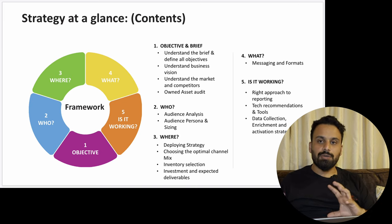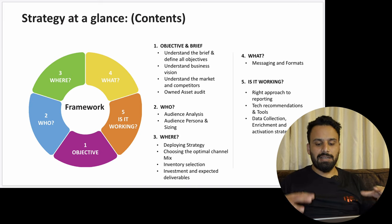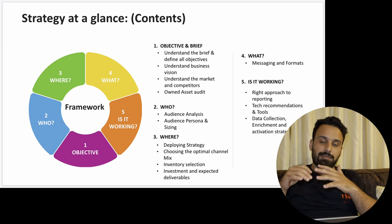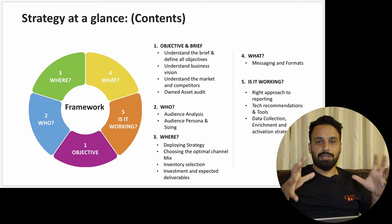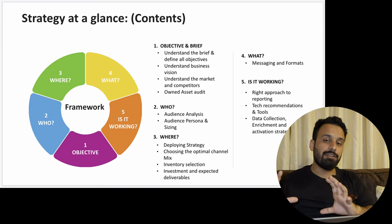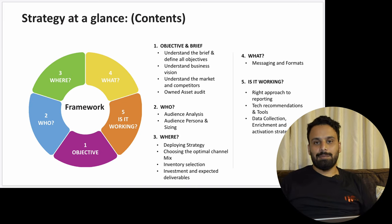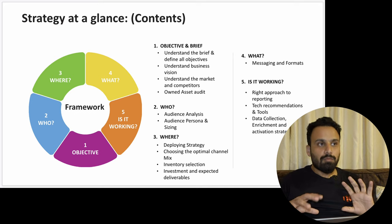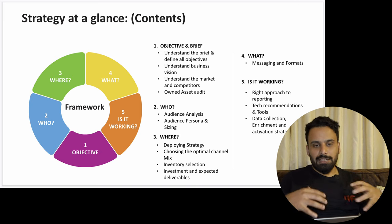The third step is 'Where' — once you know the audience, you define what channels to use and what inventory selection. Even on YouTube, you define what kind of channels and videos you'll target. You don't want to show Tekla ads on entertainment content. You also define investment and expected deliverables — how much to invest on each channel and what deliverables to expect, such as how much traffic and how many leads.